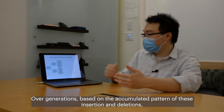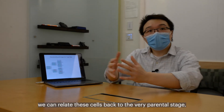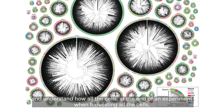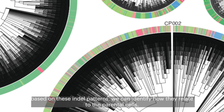Over generations, based on the accumulated pattern of these insertions and deletions, we can relate these cells back to the very parental stage and understand how all the cells are related in the end. At the end of the experiment we harvest all the cells, and based on these indel patterns we can identify how they're related to the parental cells.